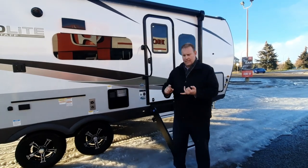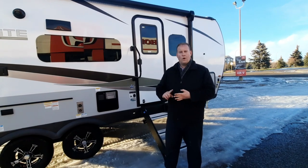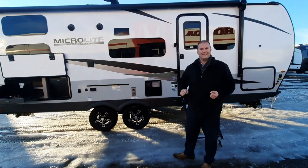It doesn't matter whether it's Microlite, E-Pro, Superlite, or Classic — one thing that you're going to get is some nice comforts to make your camping experience not only easy and enjoyable. Let's go inside.